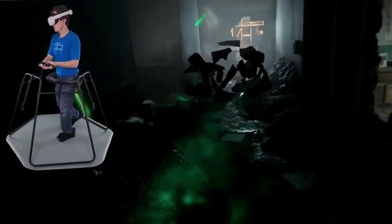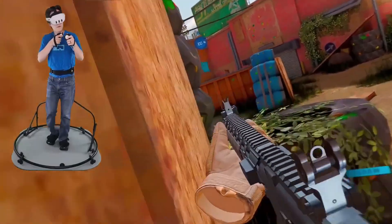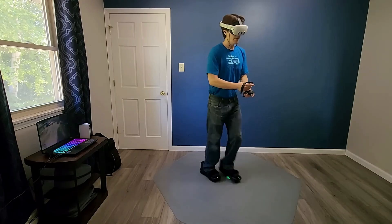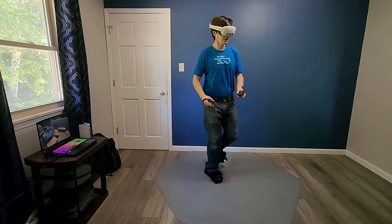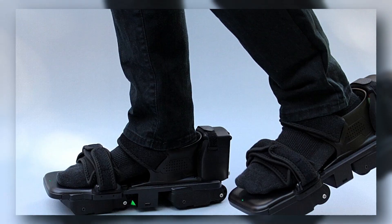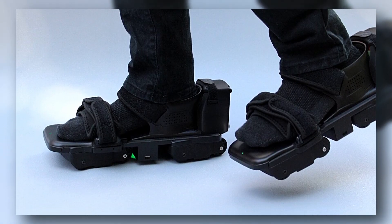Imagine walking inside a game without ever leaving your room. FreeMVR shoes do exactly that. These motorized shoes use smart wheels to counter your natural steps, so when you walk forward, they gently glide you backward, keeping you in place.